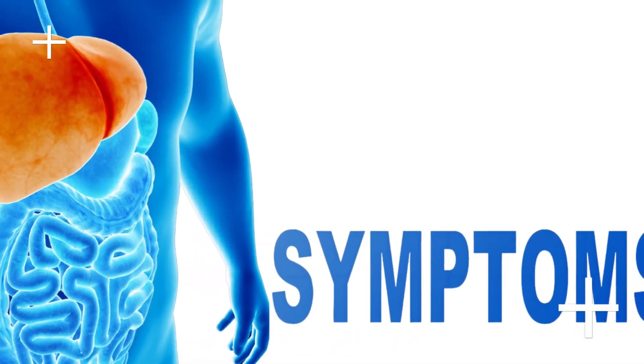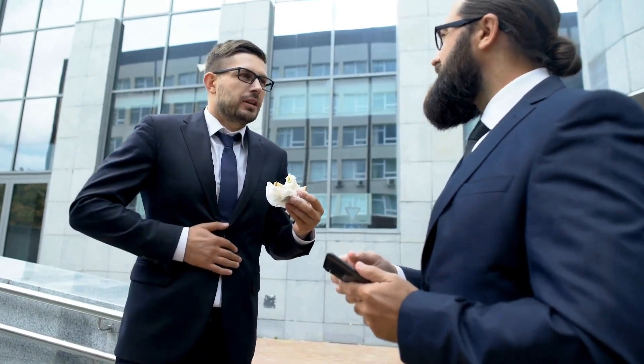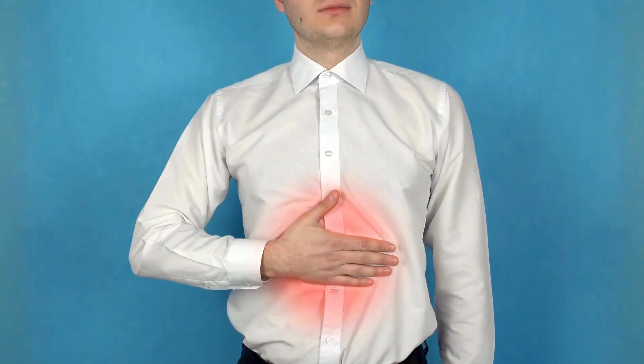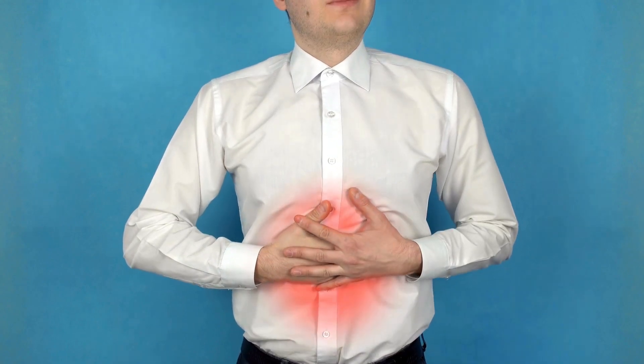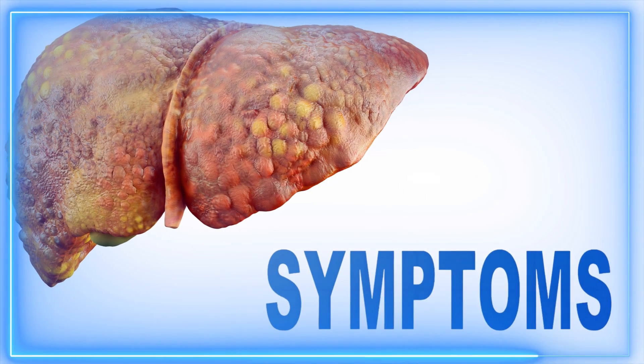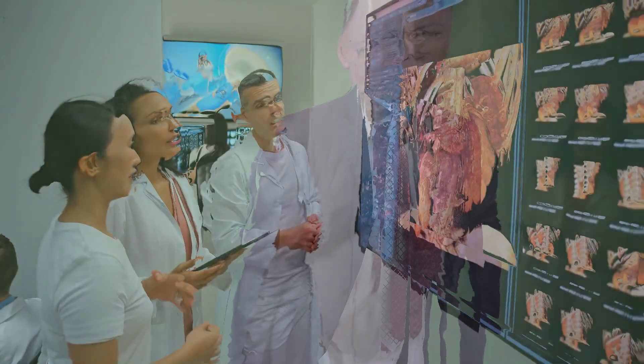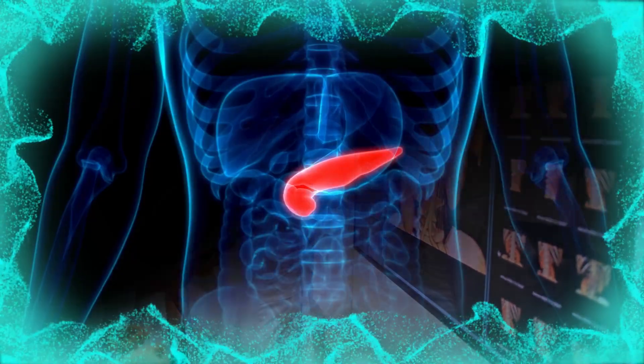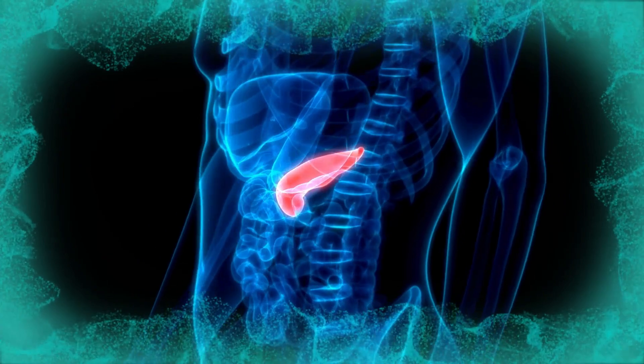The second symptom is stomach pain. Symptoms of indigestion, such as heartburn that often extends to the throat, belching, and a feeling of fullness in the stomach, are more common in people with hepatic steatosis than those without the condition. The third symptom is excessive gas. This is a fairly common symptom in people with hepatic steatosis. Radiologists report that people with liver fat tend to have excess gas, making it difficult to visualize the pancreas.